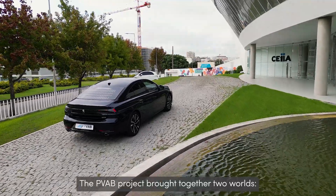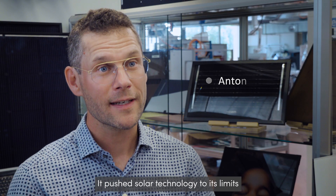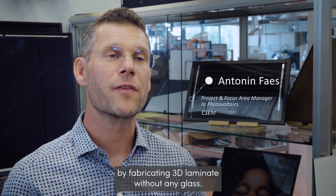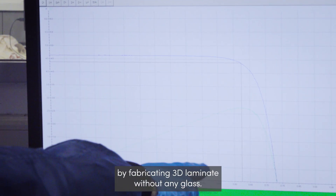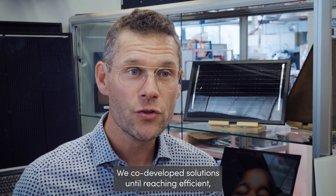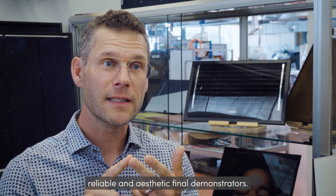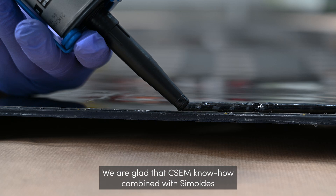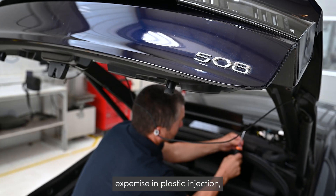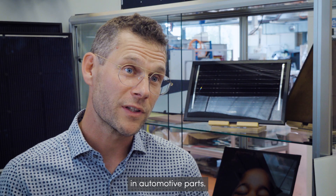The PVAB project brought together two worlds: the photovoltaic world and the automotive world. It pushed solar technology to its limits in terms of stability by fabricating 3D laminates without any glass. It was a big challenge to reach the durability standards. We co-developed solutions until reaching efficient, reliable and aesthetic final demonstrators. We are glad that CSEM's know-how, combined with Simoldest's expertise in plastic injection, allows us to integrate solar technology in automotive parts.